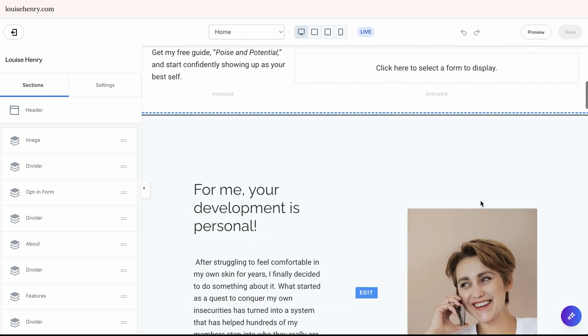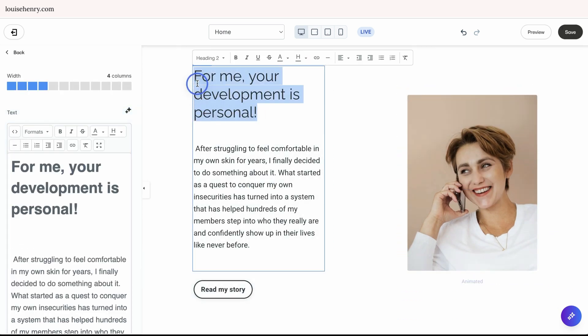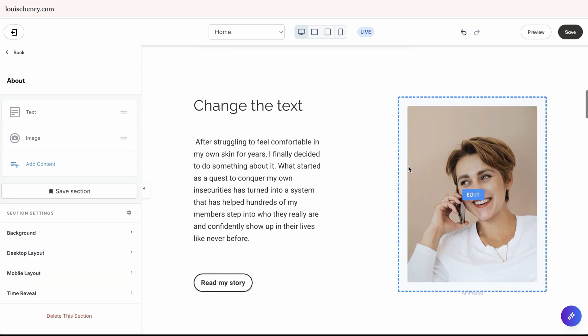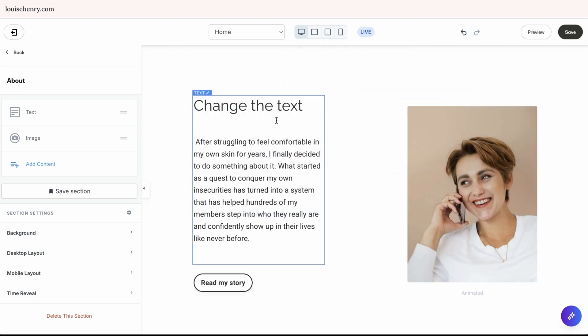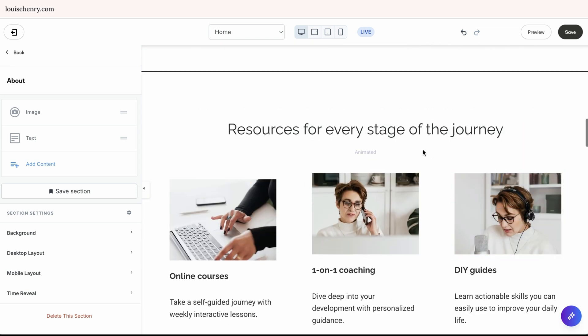Now this isn't my favorite page builder. For example, if I want to edit this, I can change the text directly here, which I like. But if I wanted to move this image, I can't just drag and drop it — I instead need to go over to the left sidebar and change the order of the image and the text. It's just not my favorite page builder of all the page builders out there, but you could totally get used to it.